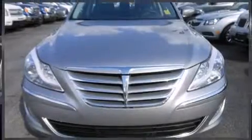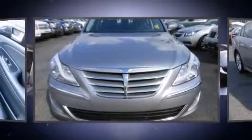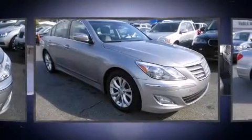Come test drive this 2013 Hyundai Genesis. It features an automatic transmission, rear wheel drive, and a refined six-cylinder engine.